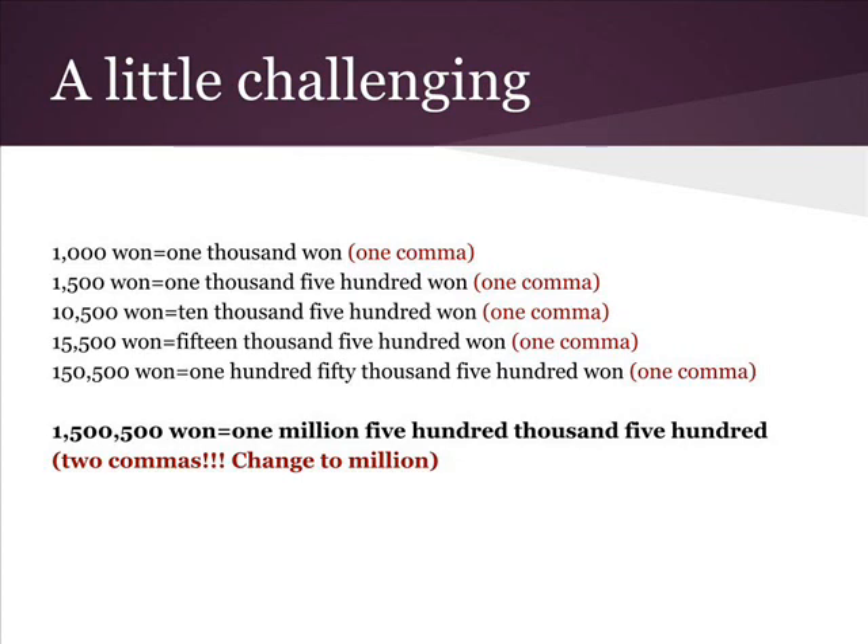One million. Then say the number to the left of the next comma — five hundred thousand. And then say the last number — five hundred.